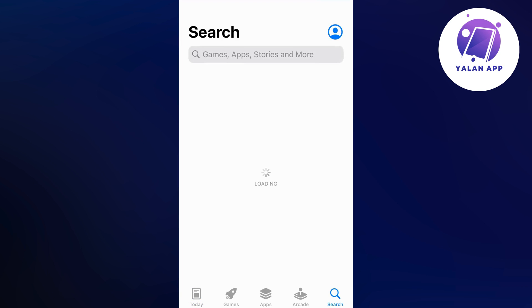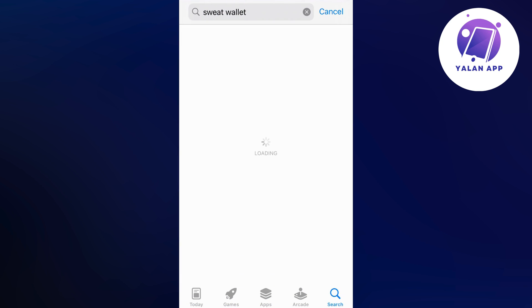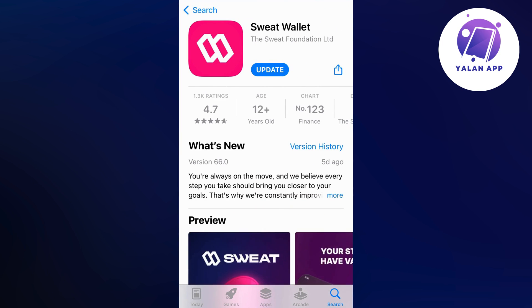You're going to search for Sweat Wallet in here. It might take a couple of seconds for this to load — just scroll down, and as you can see I have this blue button where it says Update. So I'm going to click on Update right here. Make sure that you do actually have the latest update version for your Sweat Wallet to fix this issue, because this was exactly the case for me.